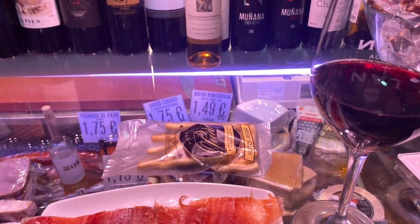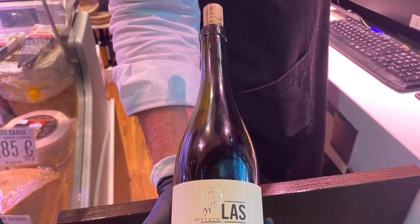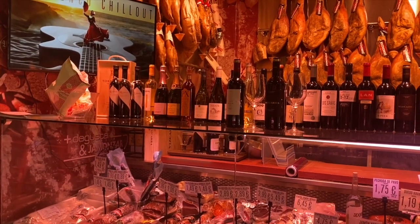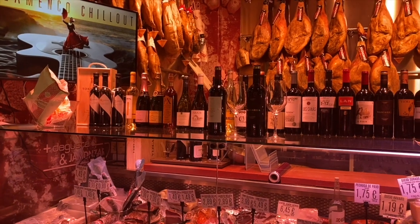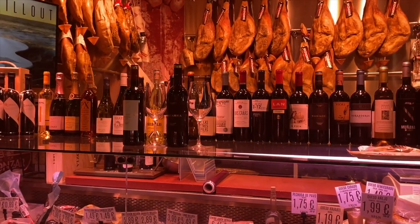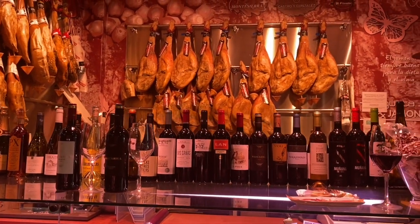The place where I'm here having the glass of Mencía wine from the Bierzo wine region is called Jamón Sal. And this is actually a ham that's produced here in Granada in a town called Val de Rubio.